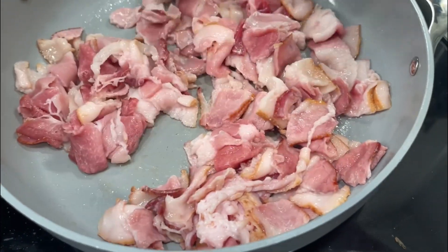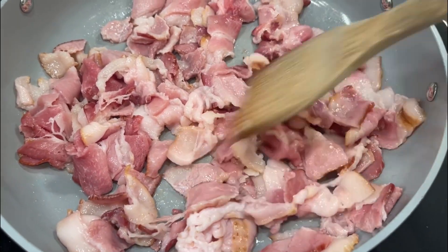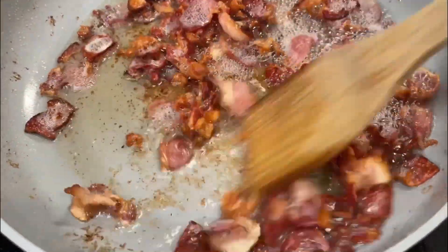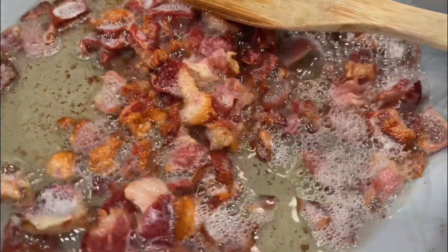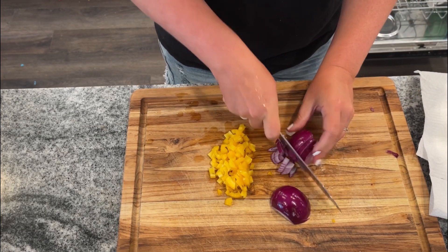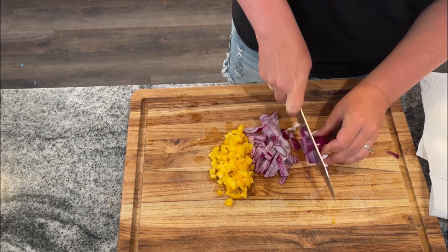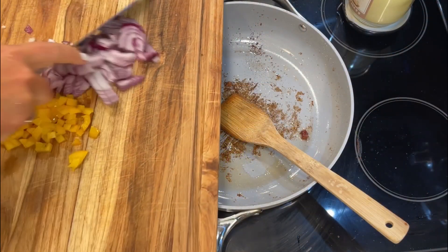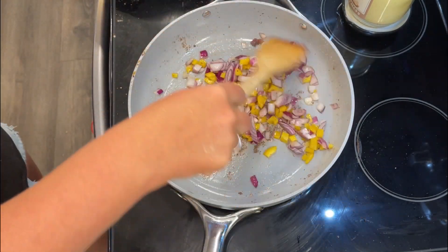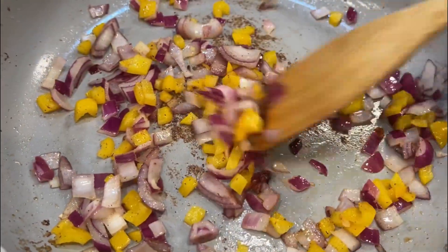I already cooked up some bacon — I sliced it into smaller pieces and cooked it until crispy. Definitely going to need that in a chicken bacon ranch quesadilla. Then I diced up some peppers and onion. You can use whatever you have; if you don't have them, just add a little more onion powder. I threw the peppers and onions in the same pan with some of that bacon grease and sautéed them for about five minutes until they were soft.